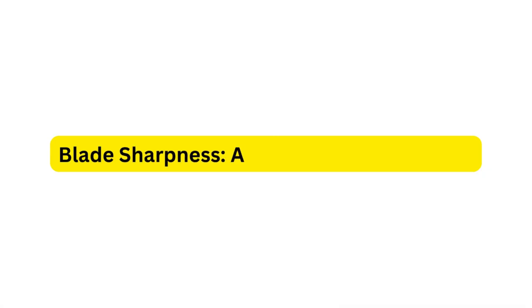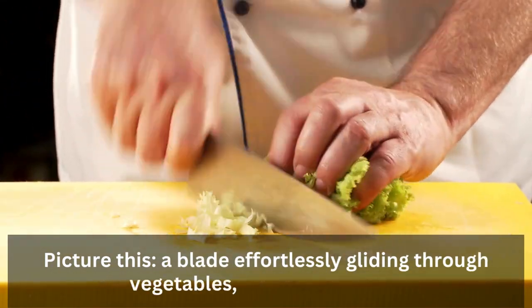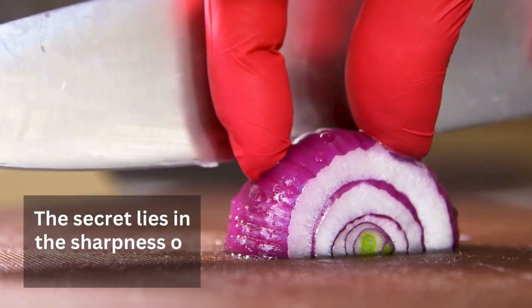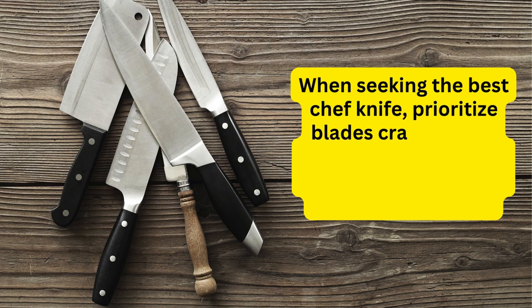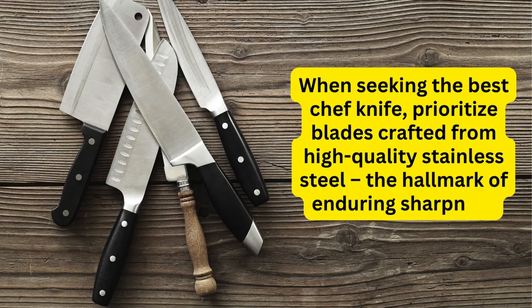1. Blade Sharpness — A Symphony of Precision. Picture this: a blade effortlessly gliding through vegetables, meats, and herbs. The secret lies in the sharpness of the blade. When seeking the best chef knife, prioritize blades crafted from high-quality stainless steel, the hallmark of enduring sharpness.